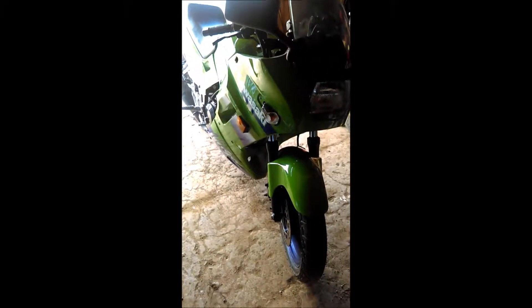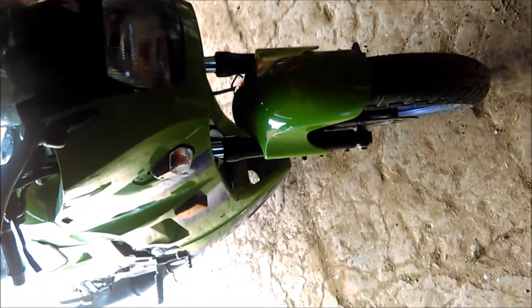Hey guys, it's John here from Dan and John Motorsports. I saw that you guys really liked the walk-around video of Dan's old snowmobile, so I figured I'd show you guys a little bit of the Ninja. Let's get on with the video.